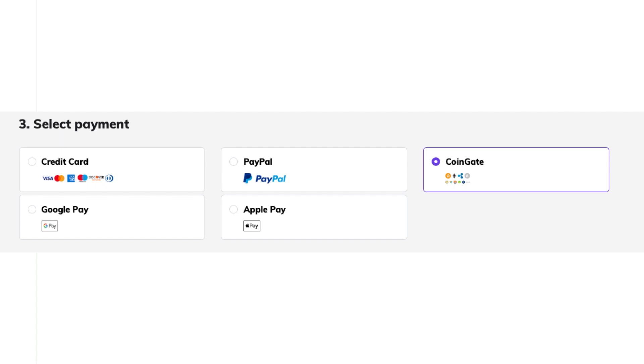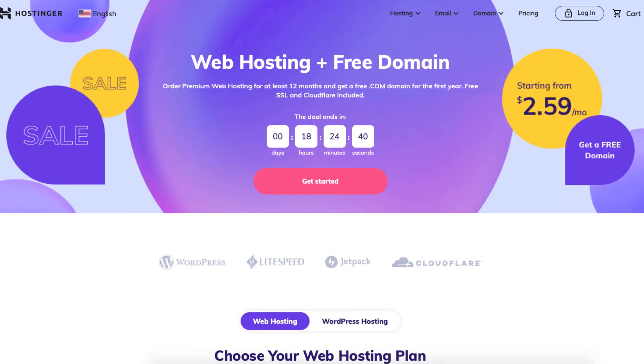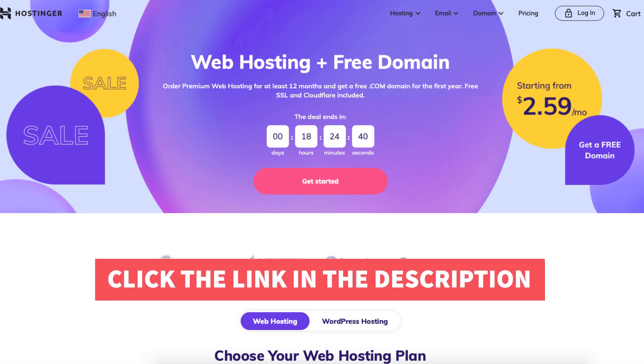Once you are ready to checkout, you click the submit secure payment button at the bottom of the checkout and you will be taken to where you can make your Hostinger payment via bitcoin. That's all there is to it. I hope this Hostinger bitcoin video helped you answer the question of whether Hostinger accepts bitcoin as a form of payment.